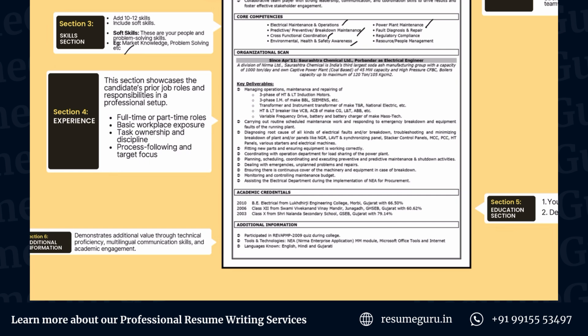Next up is the experience section. In this client's case, because this is a more senior-level profile, they have been working in one organization for 14 to 15 years. We have given a brief description of the company and mentioned the key deliverables. This section needs to be done well because work experience is the highest priority when the resume is scanned by the recruiter. If you don't have work experience, you can replace it with academic projects or internships.